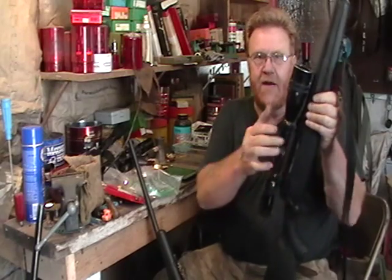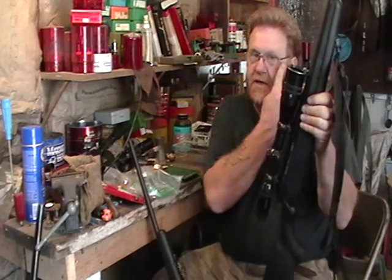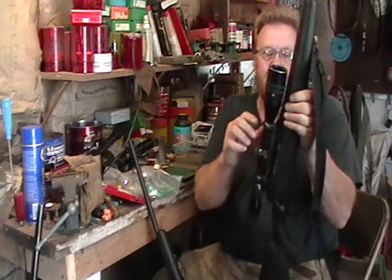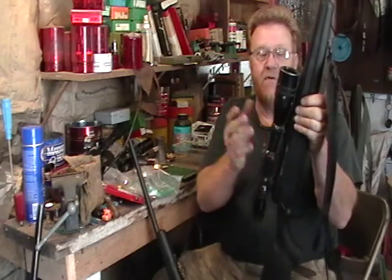The problem with scope mounting on these long actions is that if the scope doesn't have a very long tube, you can't mount it properly. Even this 4-16x scope I have on it needs more eye relief. The good news is OpticsSystems.com sells a Picatinny rail for these for $14.95, and I've ordered two of them to be able to push my scope a little farther back.